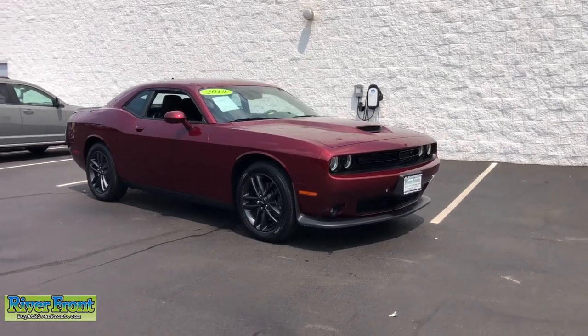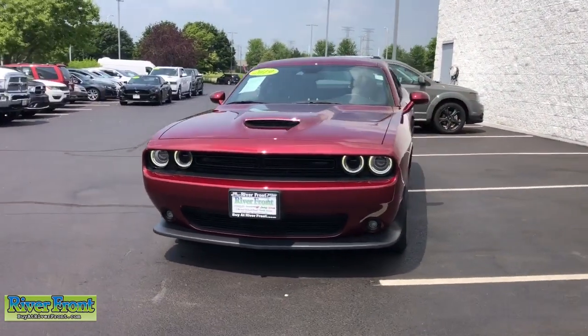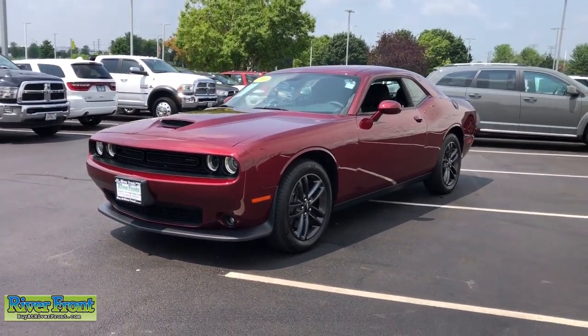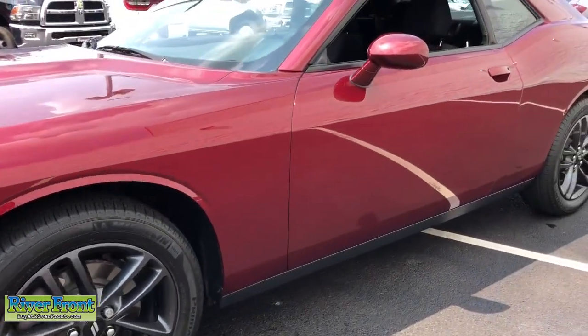Looking for your dream car? It could be the 2019 Dodge Challenger. This vehicle is an outstanding buy with fewer than 5,000 miles on the odometer. The Dodge Challenger — the monstrously powerful, unapologetically comfortable, driver-focused muscle car that positions you to lead the pack.